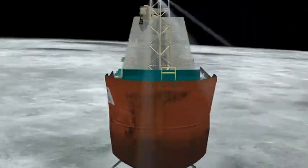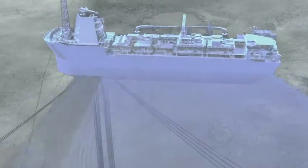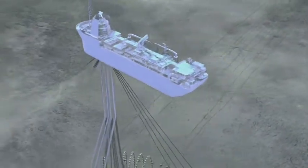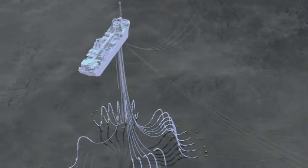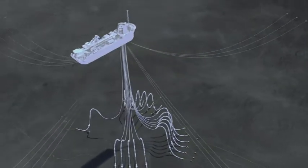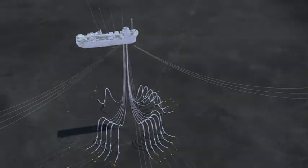With all 15 of the production risers disconnected and pigged, and three dynamic umbilical risers disconnected and purged, it is now possible to begin the process of disconnecting the risers and umbilicals from within the FPSO turret and cross-hauling and laying the risers back on the seabed.